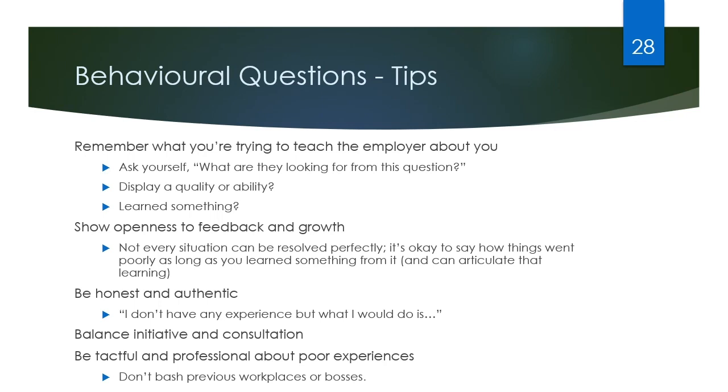Here are a few more tips for how to answer behavioral questions. Always be thinking about why they're asking you that question. Always show openness to feedback and growth. Be honest. Sometimes it requires balancing initiative and consultation — they want to know you can act with initiative when needed, but you're going to check in with supervisors if things are beyond your scope. Always be tactful and professional about poor experiences — really don't bash previous workplaces or bosses, especially in a small community like Kamloops where word gets around quicker than expected.